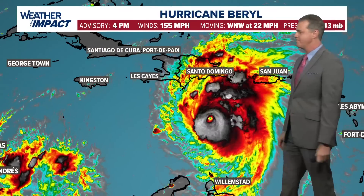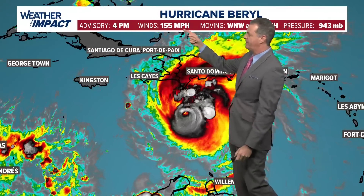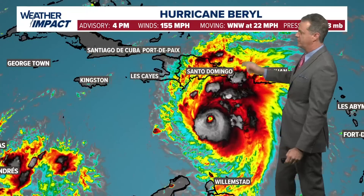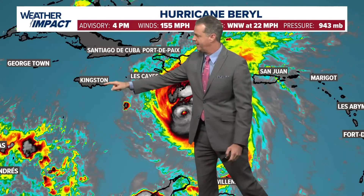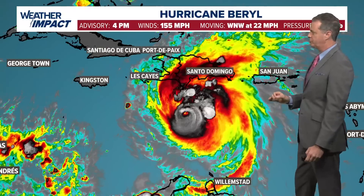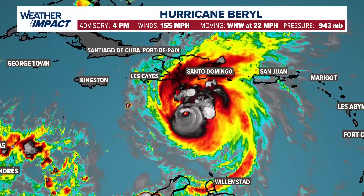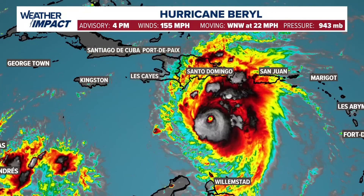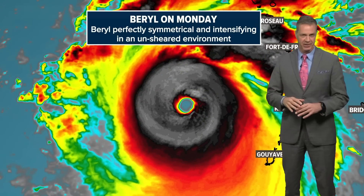Hurricane Beryl is now a Category 4, down from Category 5. It peaked with winds of 165 mph yesterday evening and overnight, and has now dropped to 155 mph, moving west-northwest at 22 mph — it's really racing at a very high rate of speed. Jamaica looks like it's going to take a direct hit, or close to a direct hit, tomorrow late afternoon into the evening. Pressure has come up a little bit, from the 930s to 943 millibars, all signs that something is changing with the storm.